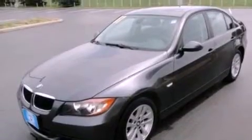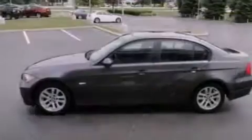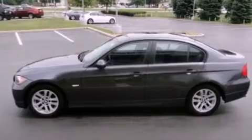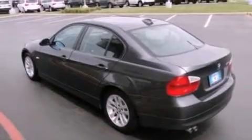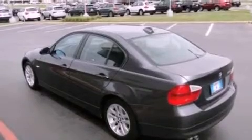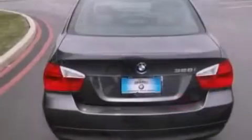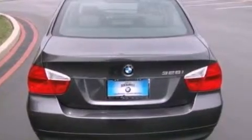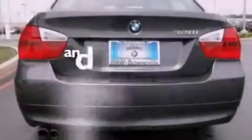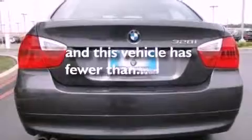Aluminum wheels, a low tire pressure indicator, traction control and stability control systems, a premium sound system, a leather-wrapped steering wheel, performance tires, an illuminated driver-side vanity mirror, brake assistance technology, air conditioning with automatic climate control, and this vehicle has less than 46,000 miles.